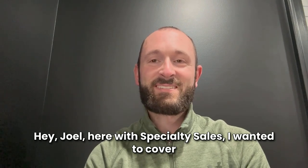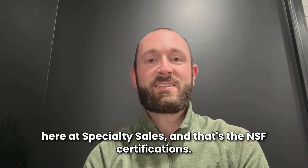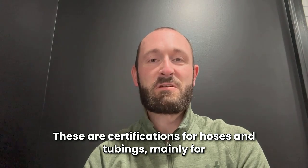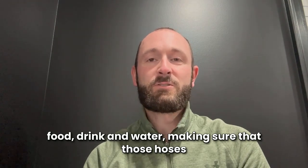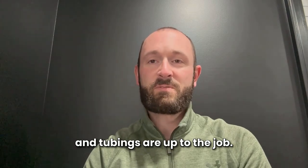Hey, Joel here with Specialty Sales. I wanted to cover a topic today that's near and dear to our hearts here at Specialty Sales, and that's the NSF certifications. These are certifications for hoses and tubings, mainly for food, drink, and water, making sure that those hoses and tubings are up to the job.